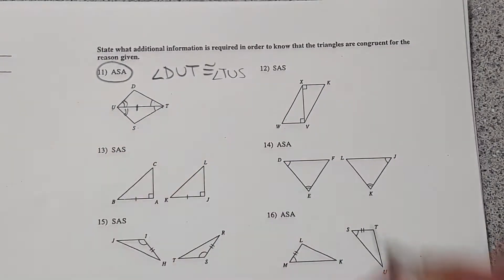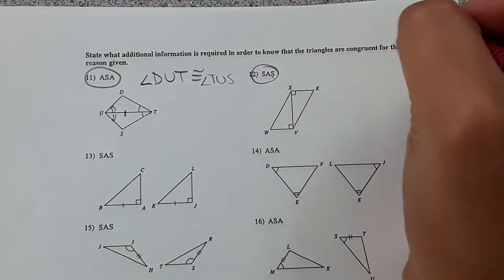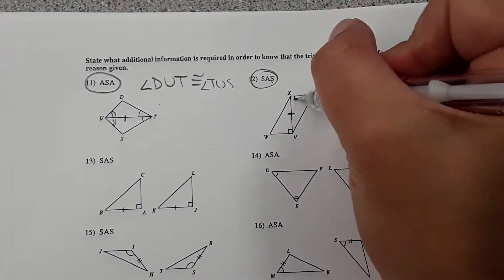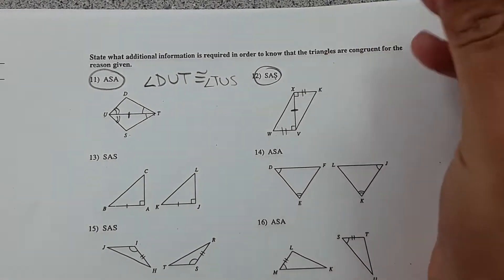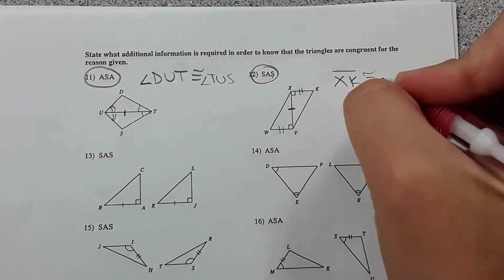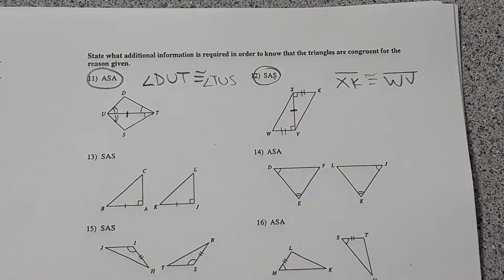Number twelve: they want us to say what's needed to prove side-angle-side. We already know a side is equal to itself by the reflexive property, and they gave us this angle. We'd also need to know that segment XK is congruent to WV, and then you would have side-angle-side on both triangles.